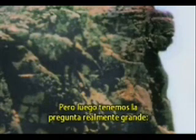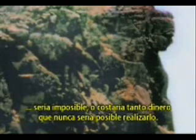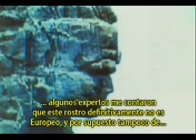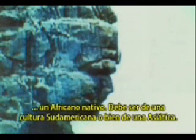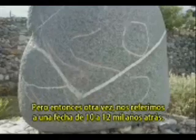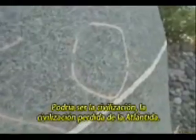Then we have the real big question: who could have been able to do such a big stone monument? Even in our days it would be impossible, or at least it would cost so much money that it would never be done. If you look at the close-up of the face, some experts told me that this face is definitely not European but also not black African — it must be either South American or Asian culture. Again we are at the point of 10 to 12,000 years ago — it might be the lost civilization of Atlantis.